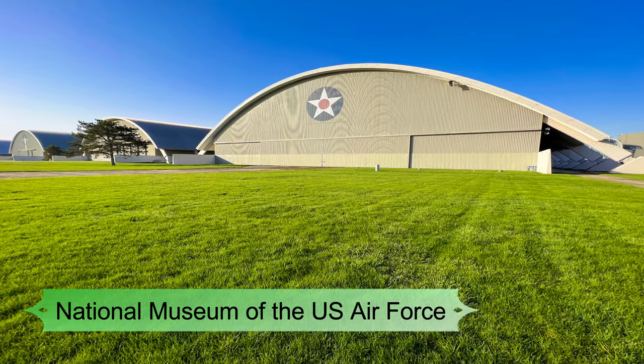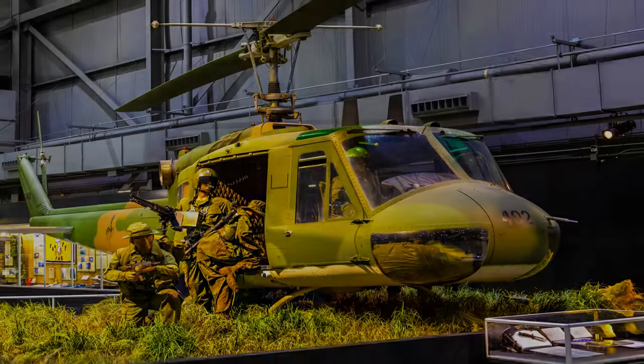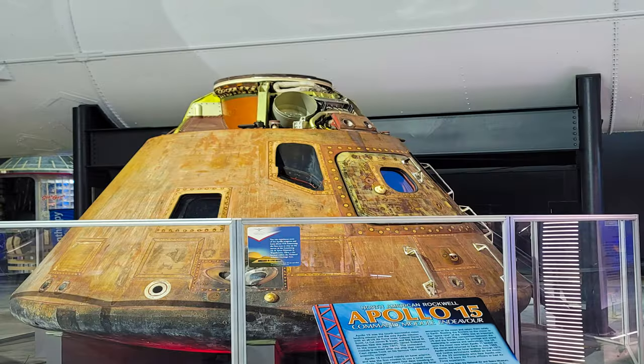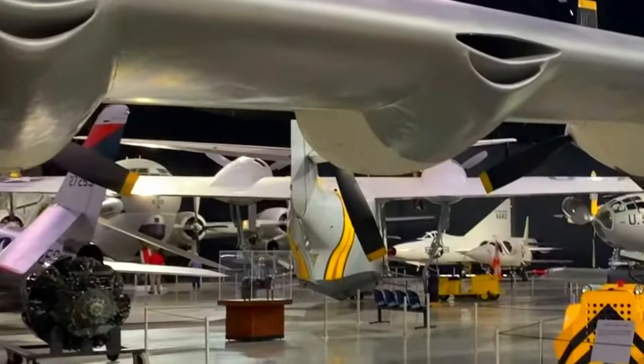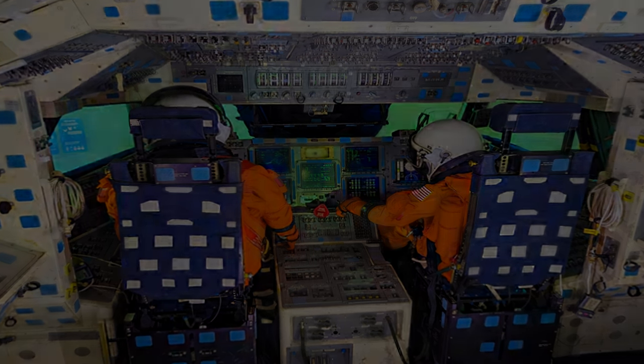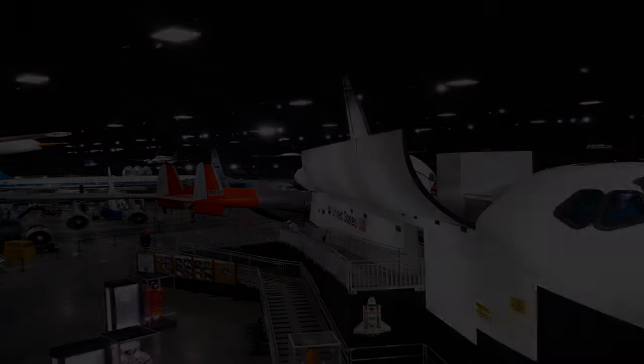Number one: National Museum of the U.S. Air Force. First opened in 1923, the expansive National Museum of the U.S. Air Force is an all-encompassing center dedicated to the history of military aviation in the United States. Situated on the premises of Wright-Patterson Air Force Base, about six miles outside downtown Dayton, the museum is the largest military aviation museum in the world, exhibiting about 360 different aircraft and weaponry. With more than 19 acres of combined indoor exhibition space, it attracts well over a million annual visitors, making it one of Ohio's most popular tourist attractions.